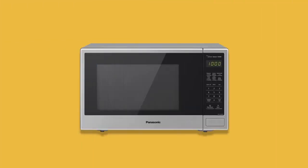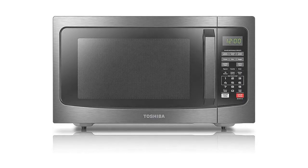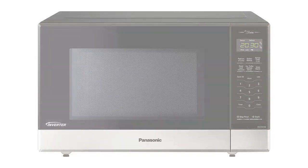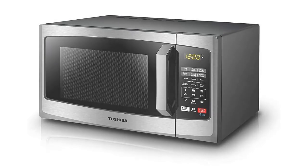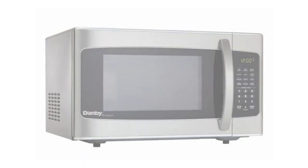Welcome back to the Top 5 Products channel. Today, we've got an exciting topic that's sure to resonate with anyone who loves the convenience of modern kitchen appliances. We'll be delving deep into the world of microwave ovens and sharing our top picks for the best microwave ovens in Canada for 2023. Whether you're a busy professional, a student living in a compact apartment, or a parent always on the go, a reliable microwave is an indispensable part of your kitchen arsenal. Stick around as we explore some fantastic options currently available in the Canadian market.